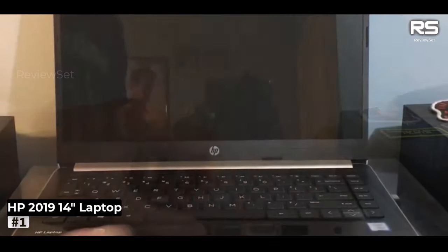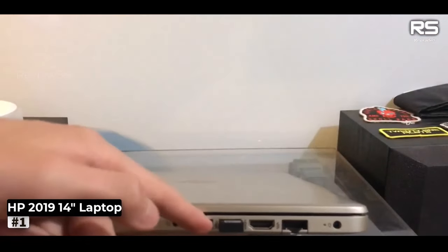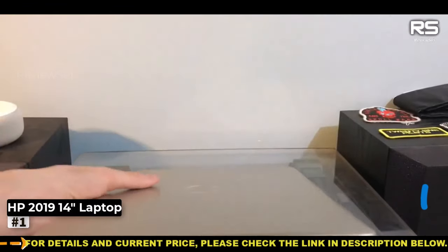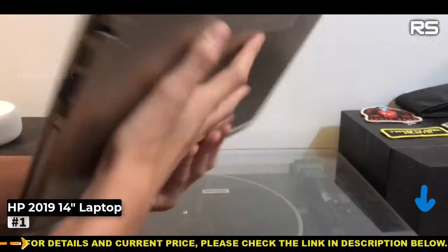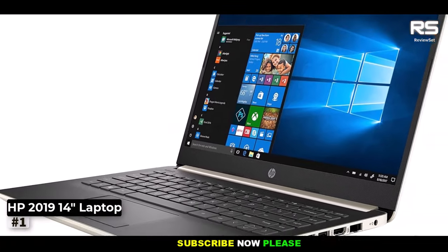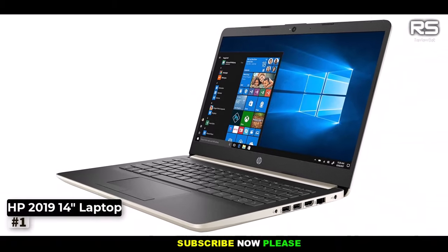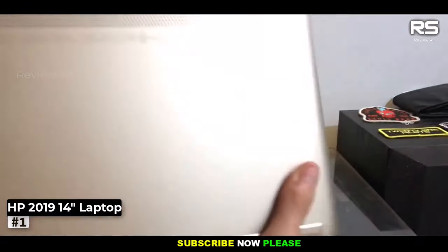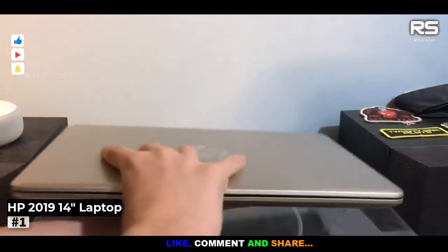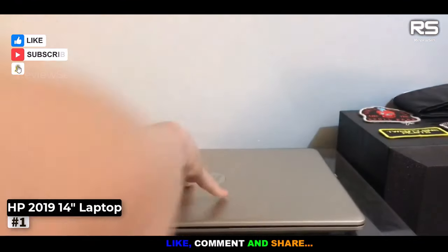Under the hood, you'll find the 7th Gen i3-7100U processor, a power-efficient option that extends battery life. One of its major strengths lies in its versatile range of I/O ports. Equipped with HDMI, headphone jack, SD card reader, USB 2.0, and USB 3.0 ports, this laptop ensures you're well-connected to all your peripherals.